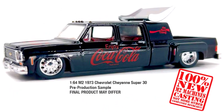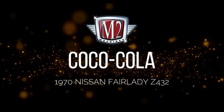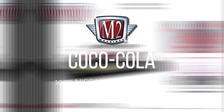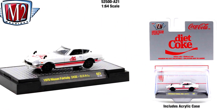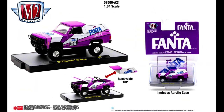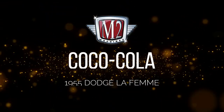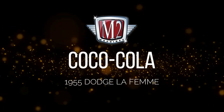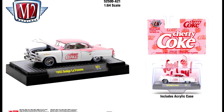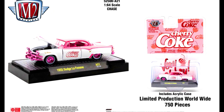Let's check out the new Coca-Cola series: a 1973 Chevrolet C10 Super 30, a 1970 Nissan Fairlady Z 432, a 1973 Chevrolet K5 Blazer in a Fanta livery, and a 1955 Dodge La Femme with its chase version limited to 750 pieces in a Cherry Coke livery.